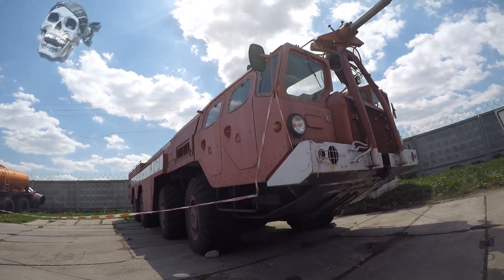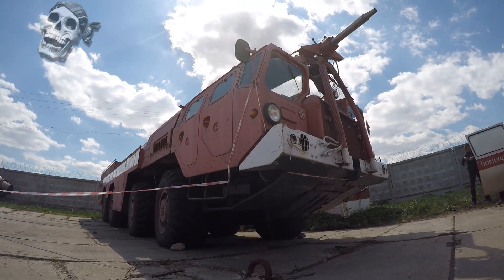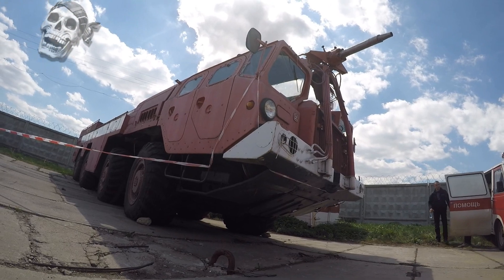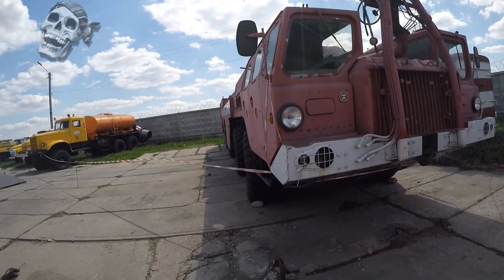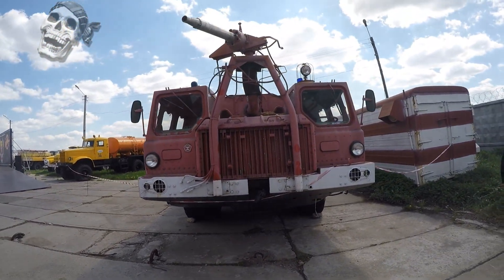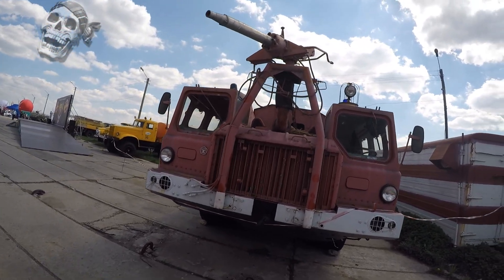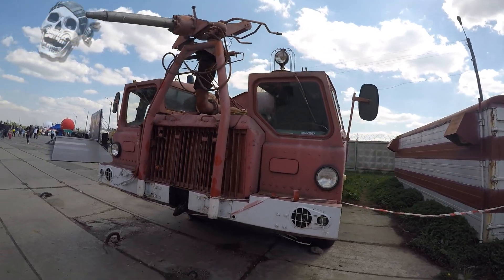This is a firefighting airport car designed for fire and rescue service at airfields. It provides fire extinguishing in airplanes and helicopters, evacuation of passengers and crew members from crashed airplanes, as well as fire extinguishing at sites near airports. The MAZ-543 AA-60 was released in 1973.